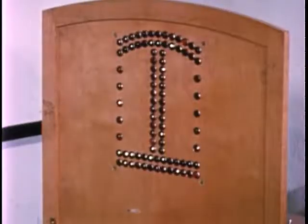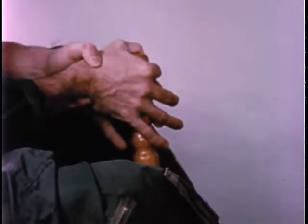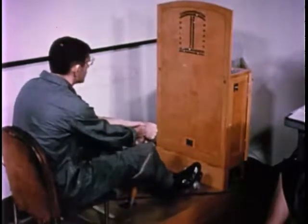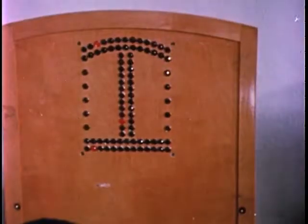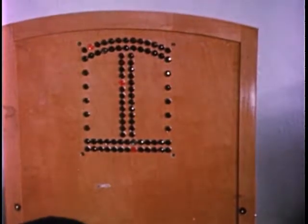Finally, neuromuscular coordination is evaluated using the complex coordinator. It is a light-matching task using a control stick and rudder pedals to respond to roll, pitch, and yaw lights. The final score is an average of successful adjustments made during ten successive two-minute runs. In this test, no significant impairment of performance was observed as a result of the 24-hour immersion.